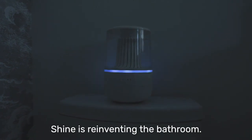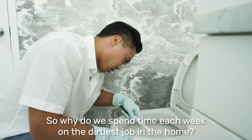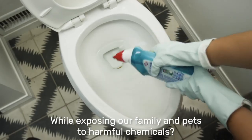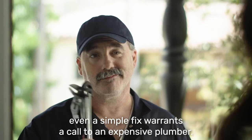Shine is reinventing the bathroom. Because even though the bathroom hasn't changed in a century, we have. So why do we spend time each week on the dirtiest job in the home, using brushes that just push germs around, while exposing our family and pets to harmful chemicals? And when anything goes wrong, even a simple fix warrants a call to an expensive plumber.